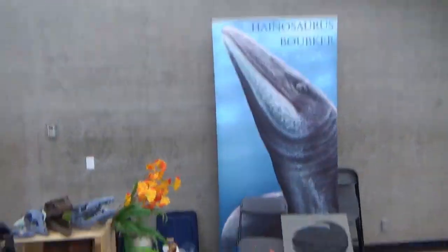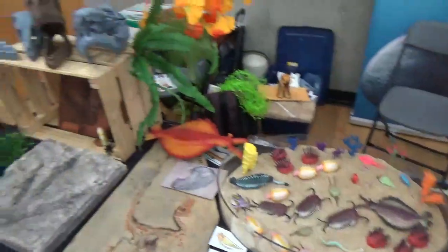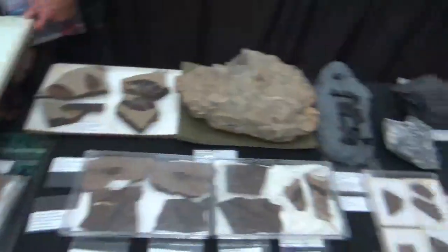Hey guys, it's BrennanThePaleoDude and welcome back to another video. This is my booth at the 13th annual BC Mining Month Fair. I had Perry join me and he brought some BC fossils as well.